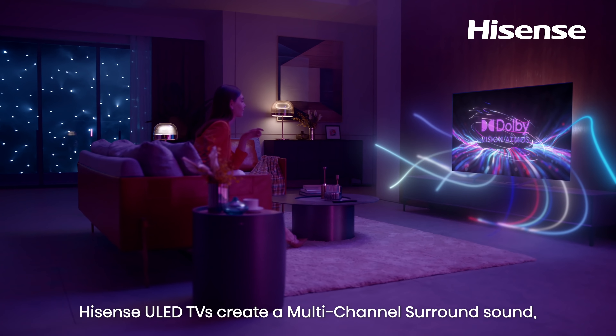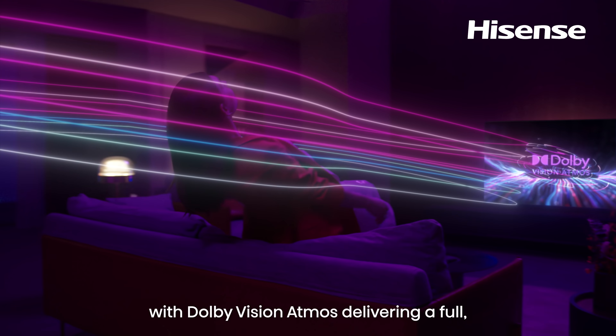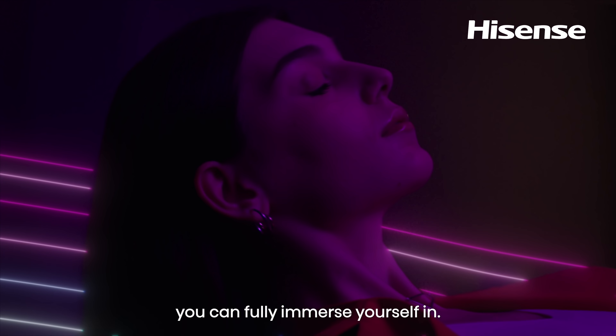That's not all. Hisense ULED TVs create a multi-channel surround sound with Dolby Vision Atmos, delivering a full, lifelike experience you can fully immerse yourself in.